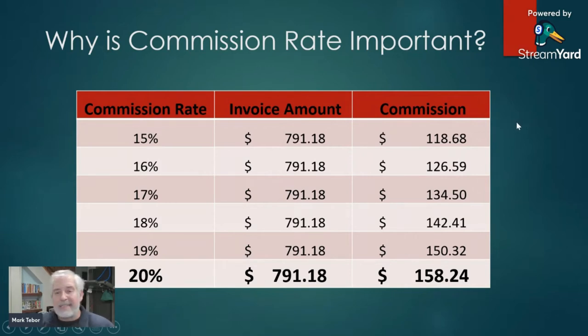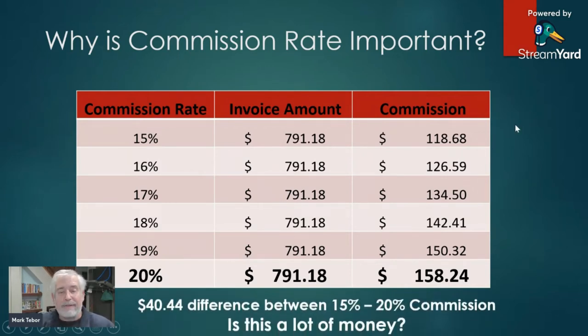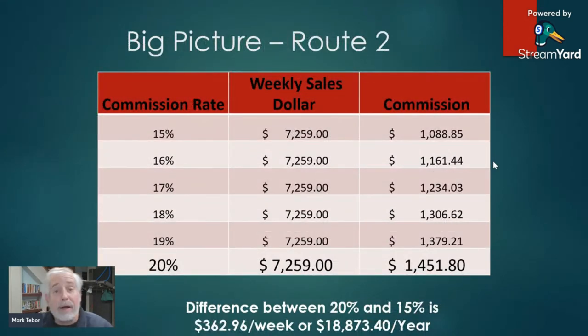That's a $40 difference, and that's just on one invoice. Once we scale this up to an entire week, the route that is currently for sale is selling $7,259 a week. From that, the commission is $1,451.80. If I was paid only at 15%, my commission would have been $1,088.85 — that turns out to be $362 a week, or almost $19,000 a year. Big difference.